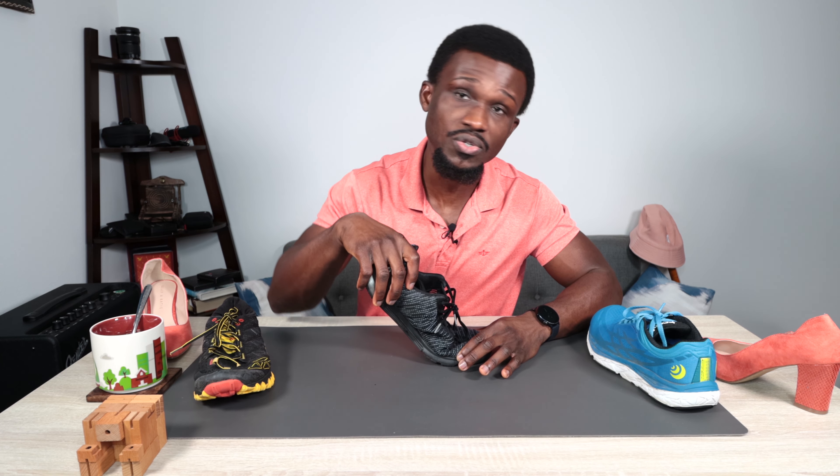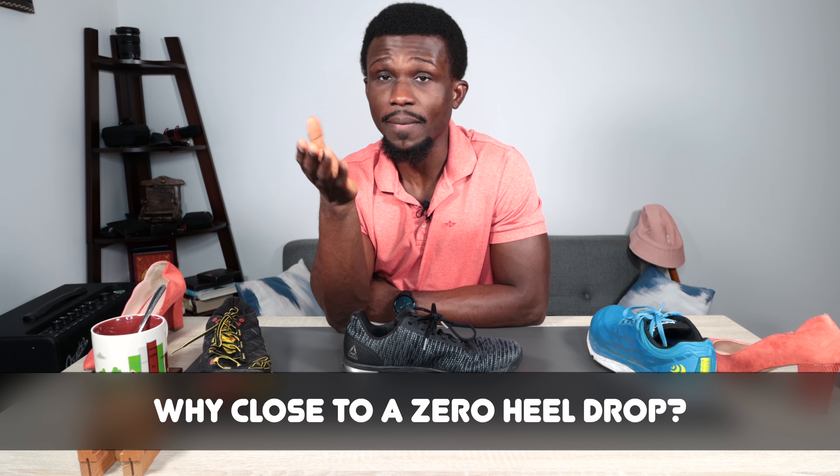The second thing to look at is stack height — ideally around an inch or less. The real reason is that you want a stack height that does not restrict your big toe's ability to extend when you're about to push off. Your foot is meant to become rigid when pushing off, and toe extension is important for that locking mechanism. If your big toe extension is restricted, the ability to make your foot rigid for push-off becomes very limited.